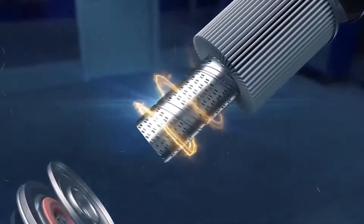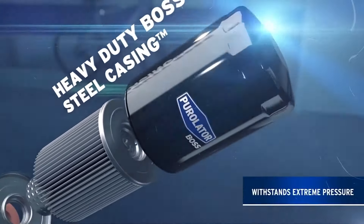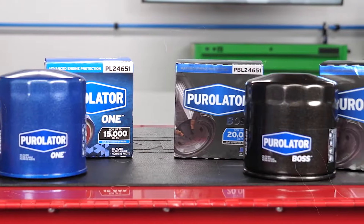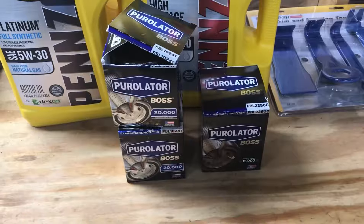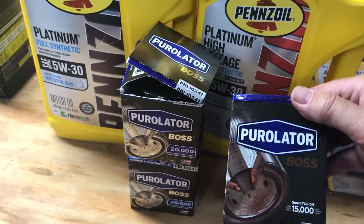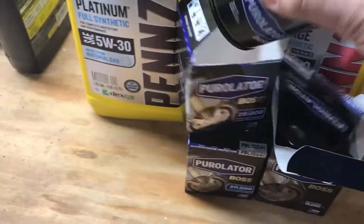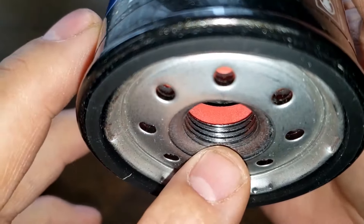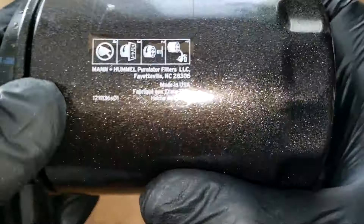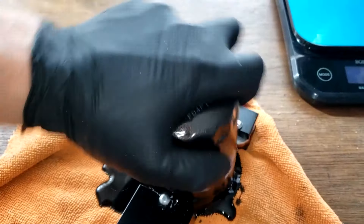The Smart Fusion full synthetic media gives your engine top-notch protection for up to 20,000 miles and removes over 99% of dirt. It features a double helix metal center tube that is super strong and designed to let oil flow perfectly. With the silicone anti-drainback valve, you won't have to worry about dry starts. The PuroSeal gasket is made from ethylene acrylic, ensuring it won't leak and will last a long time. The heavy-duty Boss steel casing can handle extreme pressure and guarantees a secure seal.